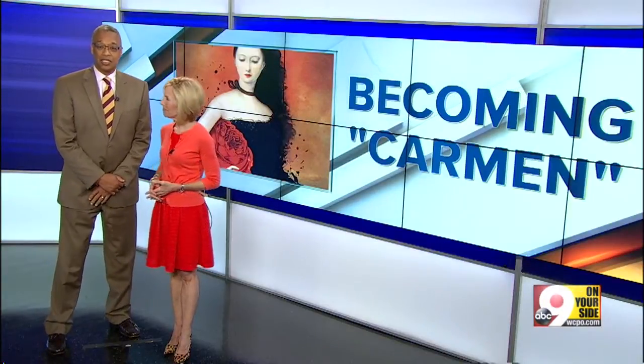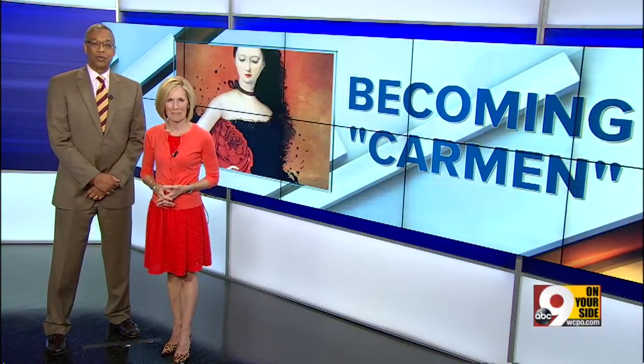Right now, the behind-the-scenes team at the Cincinnati Opera is hard at work at Music Hall, transforming dozens of performers for the opening night of Carmen.